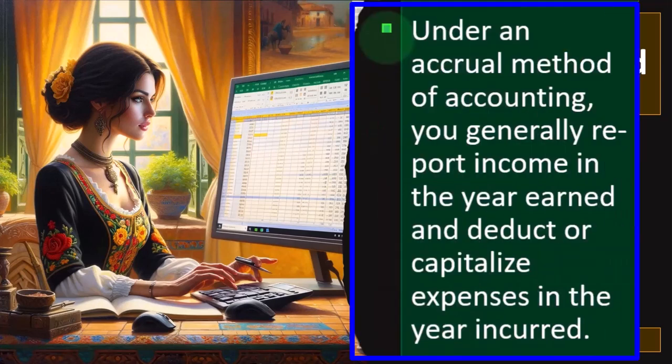Under an accrual method of accounting, you generally report income in the year earned and deduct or capitalize expenses in the year incurred. On a cash-based system, revenue is recorded when cash is received, which is usually close to when it was earned — that's why it works. On the accrual-based system, income is recorded when earned. For example, at a food truck, when you sell something you get paid at the same time, so both methods record income at the same point.